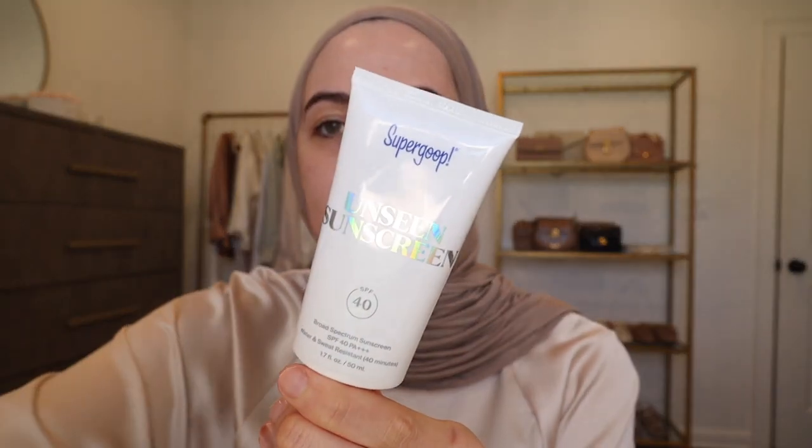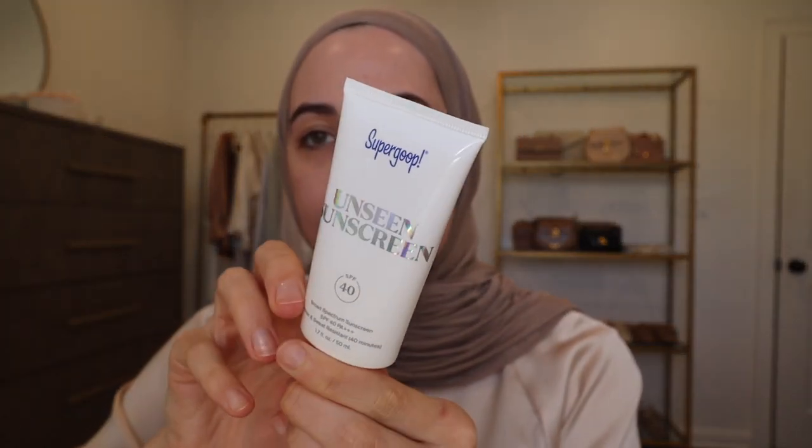The next thing is one of my favorite sunscreens — the Supergoop Unseen Sunscreen. I've talked about this several times in the past. It is clear and it's SPF 40 so it's perfect for everyday and perfect for underneath makeup. It goes on clear and it's also kind of a good primer because it has a little bit of tackiness to it, so makeup sits really well on top.